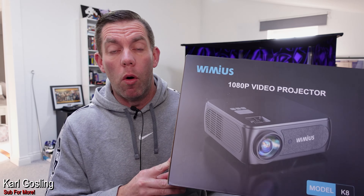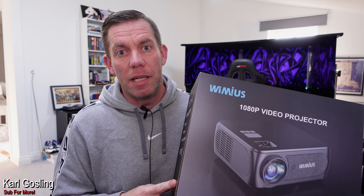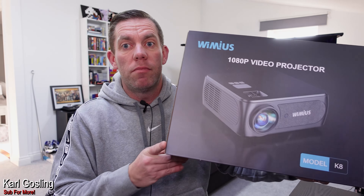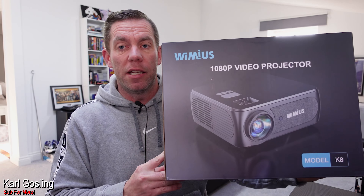A lot of people in the comments said could I review more of these sort of entry-level cheap LED projectors. I said well unless people choose to send them to me I can't just keep buying projectors, because that would get expensive. So I emailed a couple of companies and said look, I've done a review of this Yeber V10 and my audience were really interested in it — have you got something you'd like to send over? And Wimius were the only one that got back in touch.